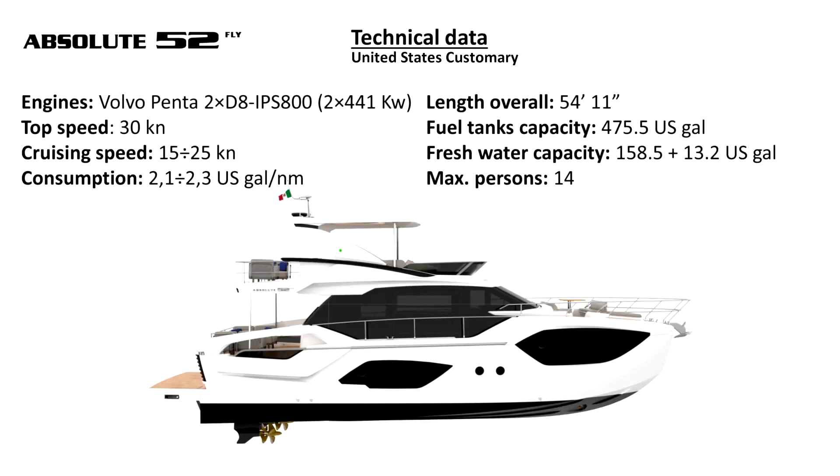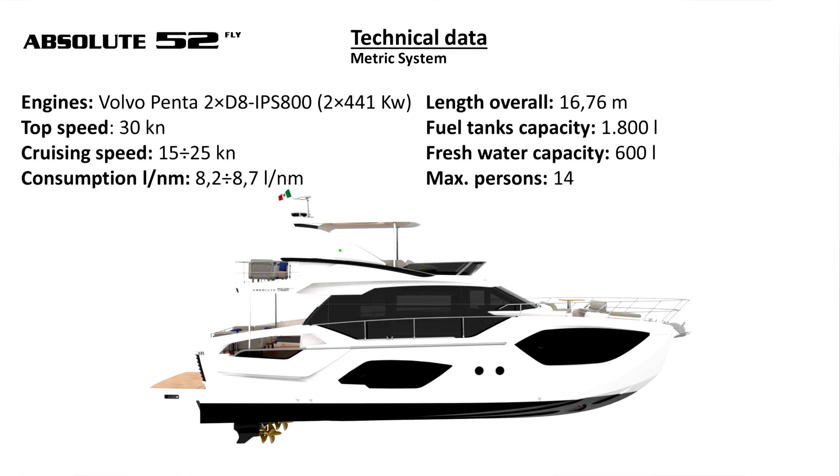The Absolute 52 Fly is equipped with two Volvo Penta D8 engines with IPS 800 pod drives that achieve a top speed of 30 knots, a cruising speed of 25 knots, and a cruising fuel rate of a little bit over two nautical miles per gallon. The length overall is 54 feet 11 inches with a beam of 14 feet 11 inches. The fuel tank capacity, which has two tanks, totals 475.5 gallons, and a freshwater capacity of about 170 gallons.